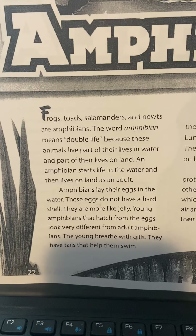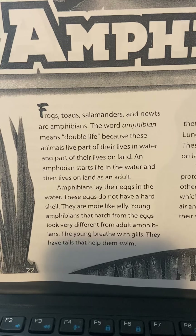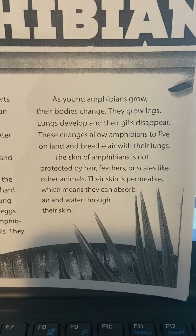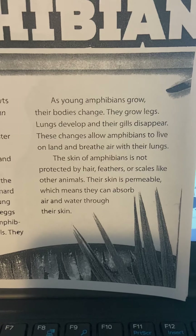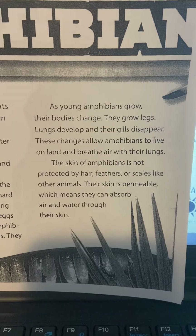Young amphibians that hatch from eggs look very different from adult amphibians. The young breathe with gills and have tails that help them swim. As young amphibians grow, their bodies change: they grow legs, lungs develop, and their gills disappear. These changes allow amphibians to live on land and breathe air with their lungs.